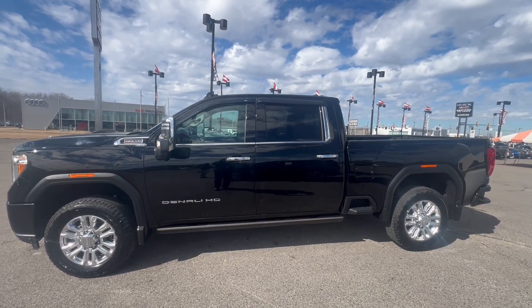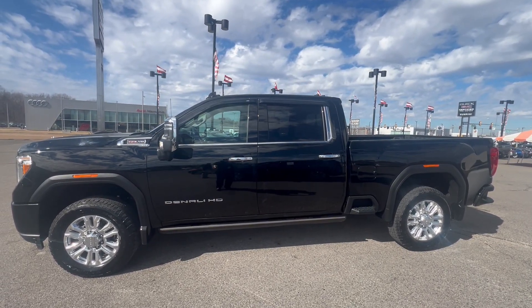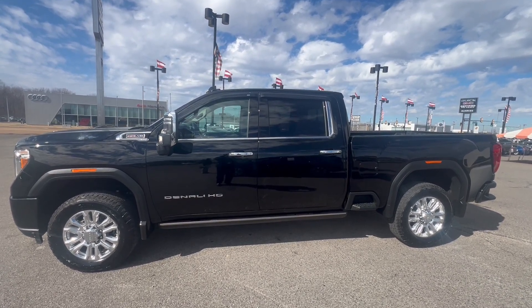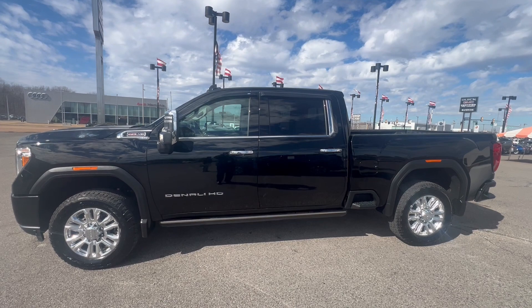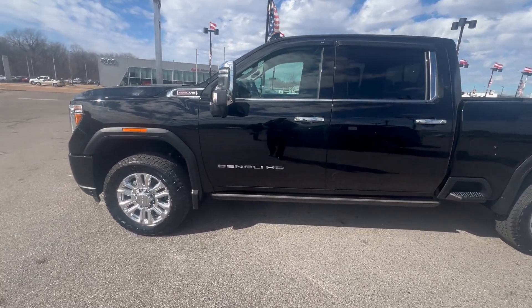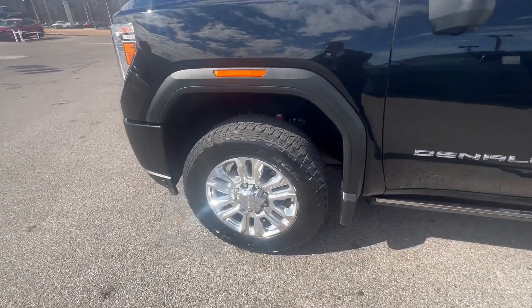Hey folks, this is Randy Boyd with Sunrise Bearing GMC, 1800 Covenant Pike. Today we take a look at this 2022 2500 HD — beautiful Denali, 10,000 miles, guys. Let's take a closer look at this.